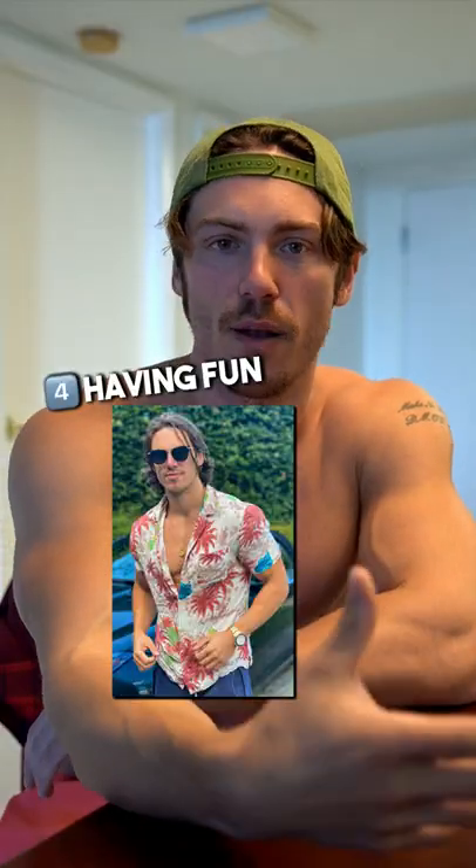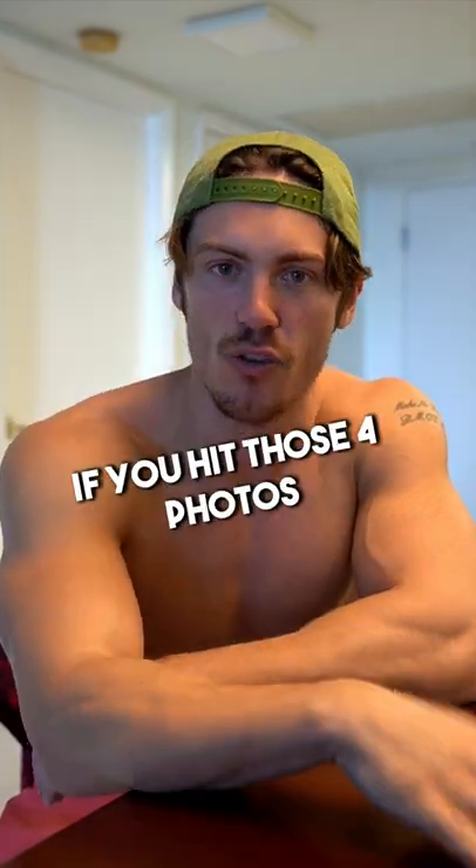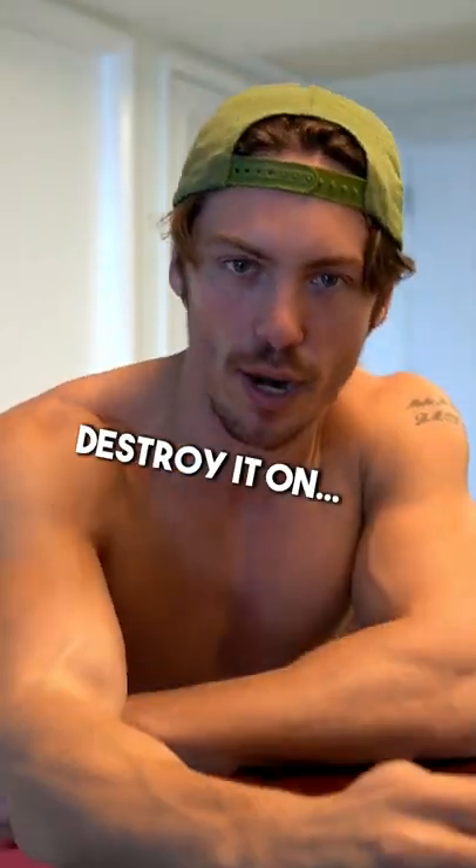Fourth is really a shot of you having fun. Maybe you're smiling, maybe you're reading a book, maybe you're with your dog. If you hit those four photos, you will destroy it on Tinder.